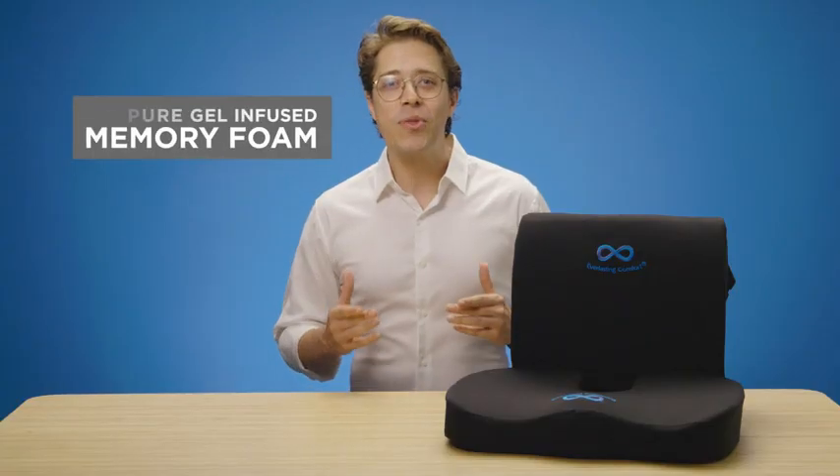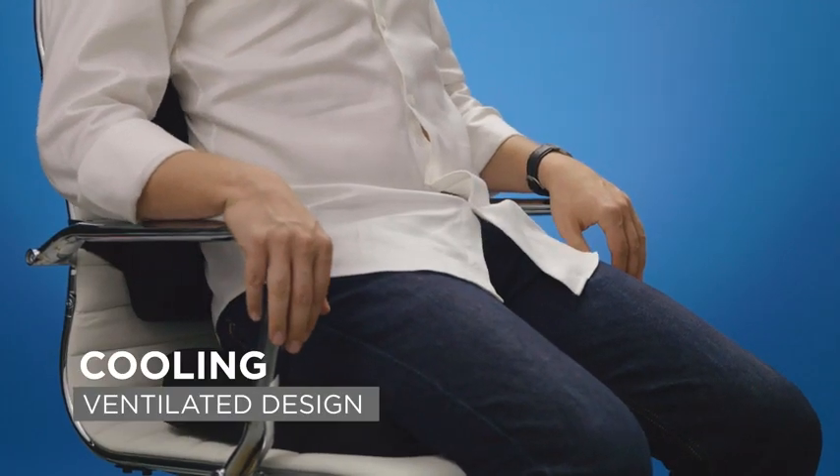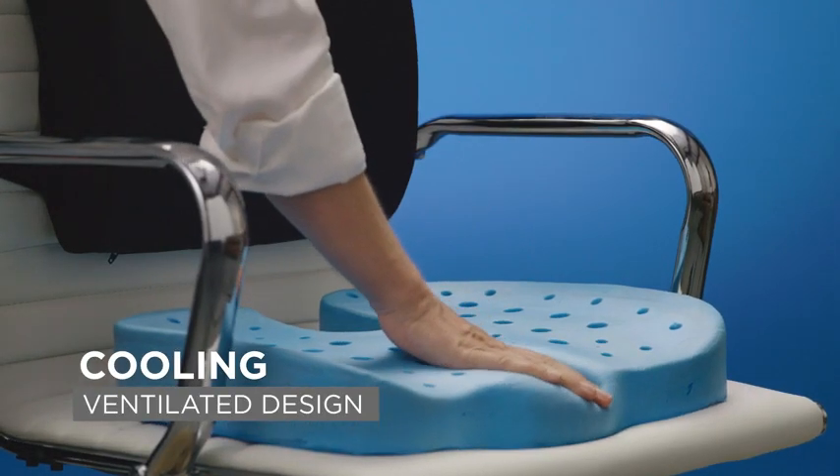Our cushions are made with 100% pure gel-infused memory foam, plus a ventilated design with strategically placed holes for ideal comfort and cooling, coupled with hypoallergenic breathable covers that maximize airflow for the best possible experience.